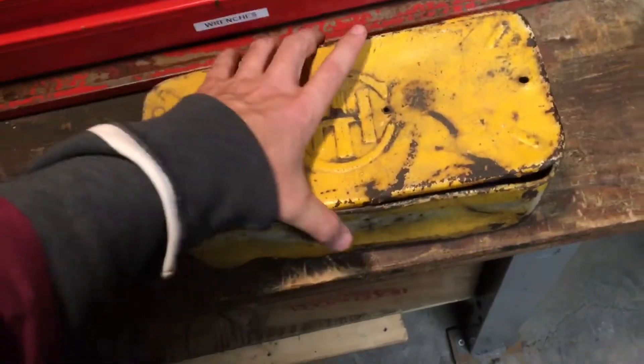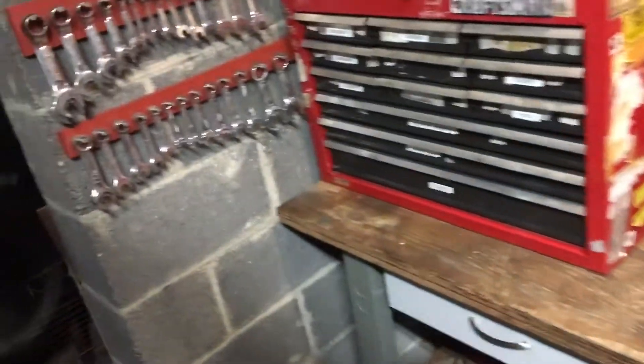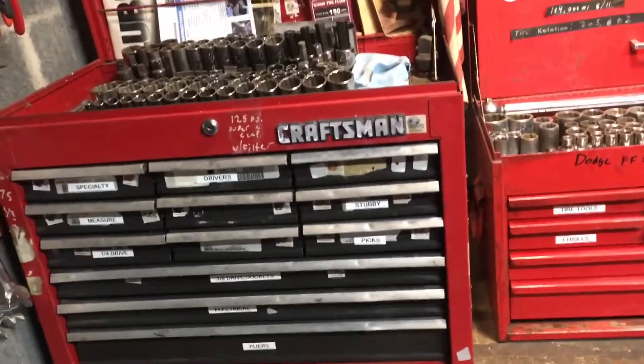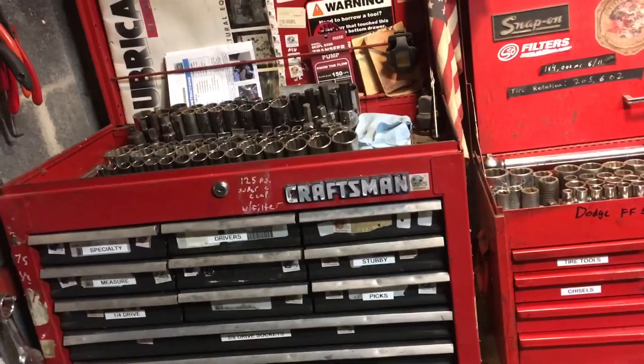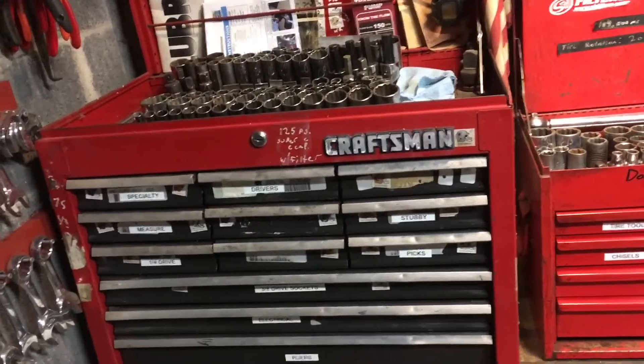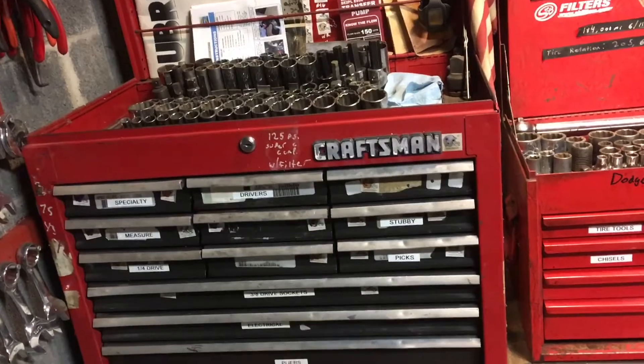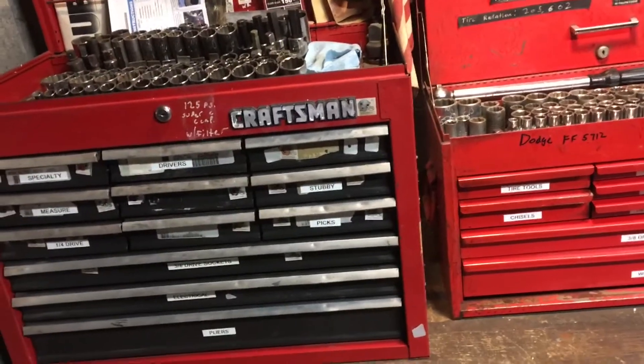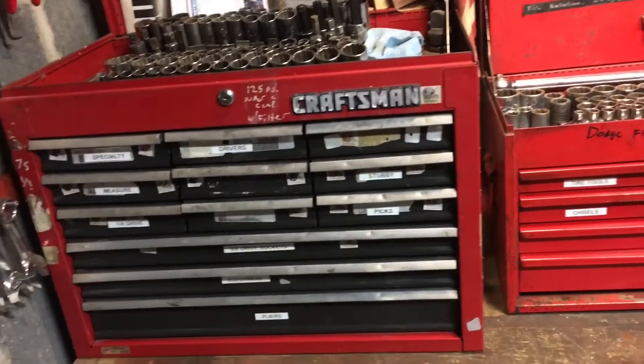I often got a lot of questions from guys — a lot of different farmers and people — when I said I was a mechanic. A lot of guys asked: what kind of tools do you like, what's your favorite brand, what do you have in your toolbox, what's the recommendation for mechanic tools?